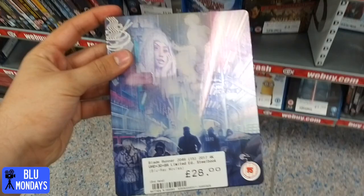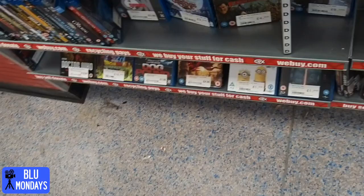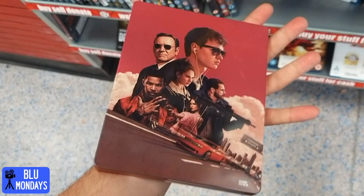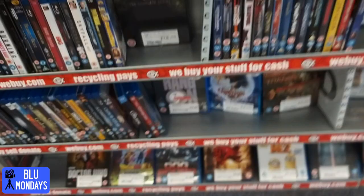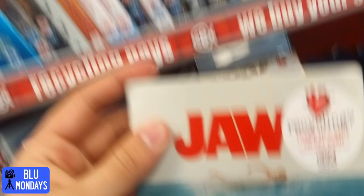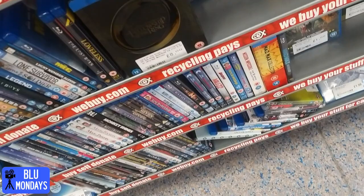Onto CEX now. Blade Runner 2049 and a really nice steelbook - near enough new. Another Baby Driver steelbook, not bad price at about £15, nice cover. Batman Returns from the brilliant trilogy - nice steelbook for a tenner. They also had Fighting My Family, a new release from a few weeks ago, at eight pounds - decent price really. And a really really nice mint steelbook at £28 - quite pricey, don't think I'll be picking that one up. Logan as well, £15, not a bad price.